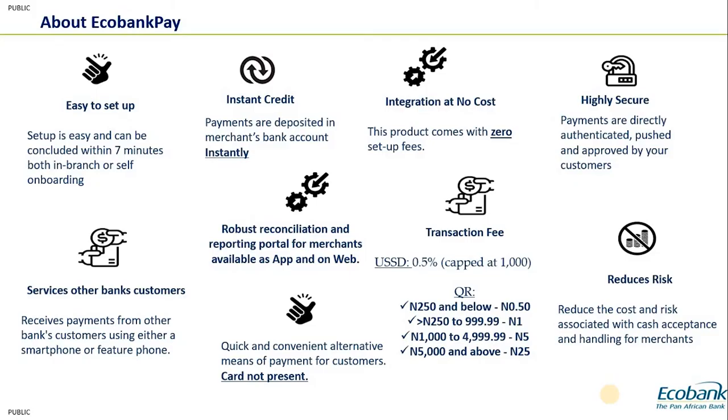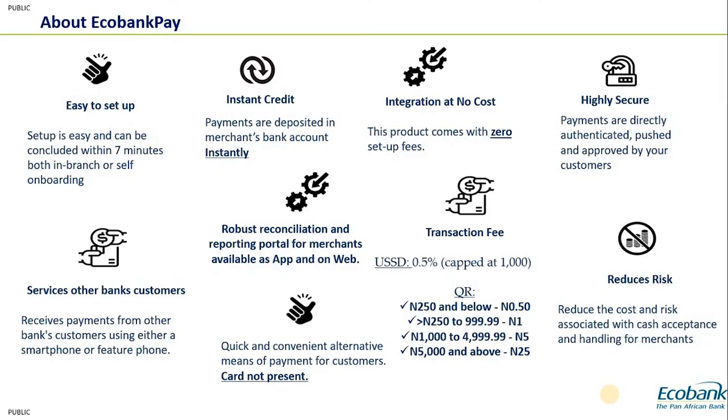Echobank Pay also has a very robust reconciliation platform. This platform allows merchants to view transactions done on their terminals in real time. As a merchant you may ask: when a customer pays me, how do I verify this payment? The customer receives an alert on their mobile phone confirming a debit, and on the merchant side, the reconciliation portal displays these transactions in real time as they happen.